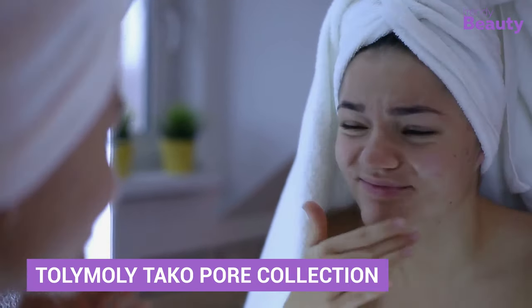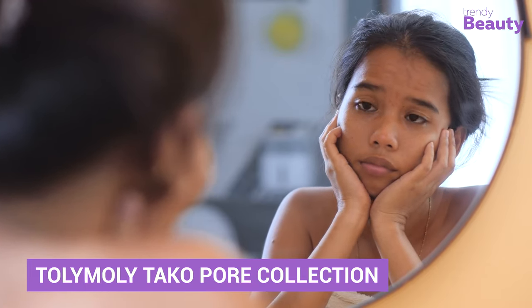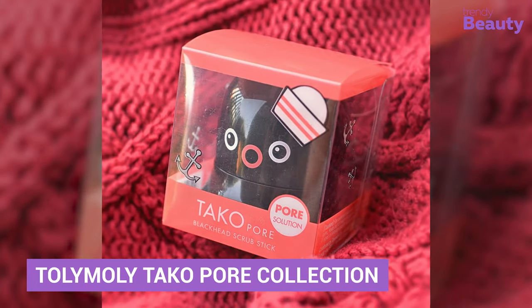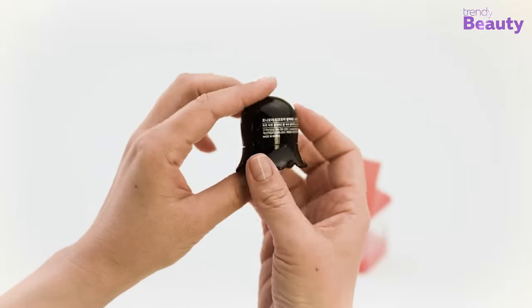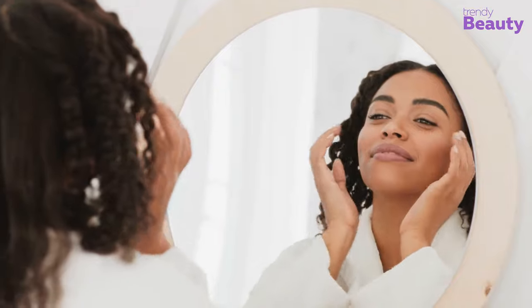Impurity in pores is quite a normal skin issue, right? And you have tried almost everything to get rid of it. But have you ever tried the Tali Mali Taco Pore Collection? Some may find it scary and some may find it cute, but this little black ghost can actually suck out all the impurities from your pores, and you are going to love it for sure.